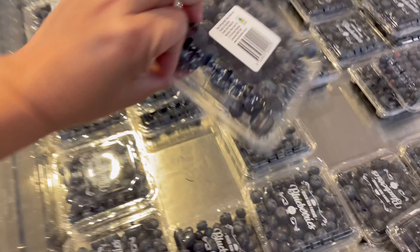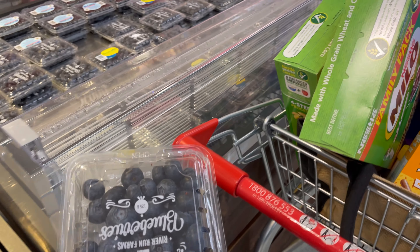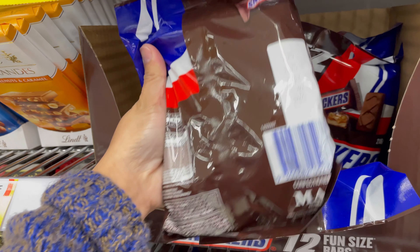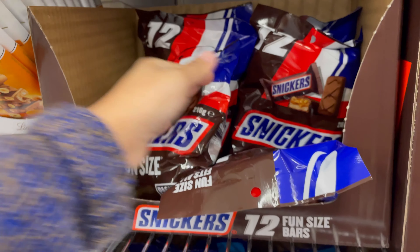Blueberries are a little bit expensive at the moment, so we'll just get one for now. And we're getting some of these to put in the balikbayan box to be sent to the Philippines.